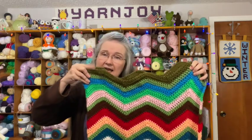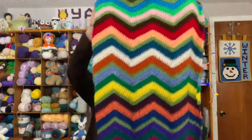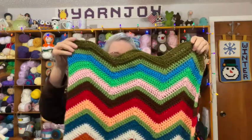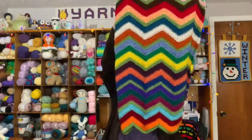Hi everyone, it's me Terry of the Yarn Joy Podcast. Welcome to Vlogmas Day 23 - happy Christmas Eve Eve! Let's take a look at my blanket. The green is what I opened yesterday in my Vlogmas boxes, and I added that to my blanket. Here is the whole thing, folded of course. I just love these colors, they make me so happy.